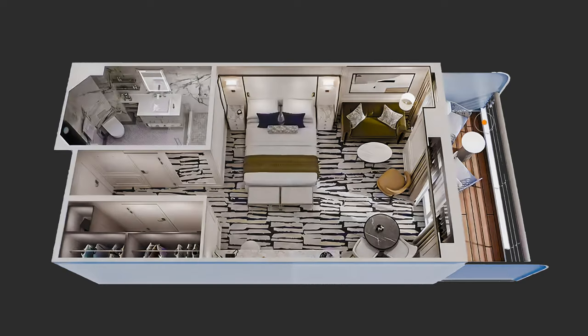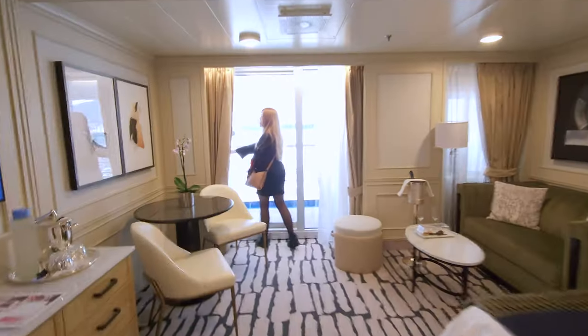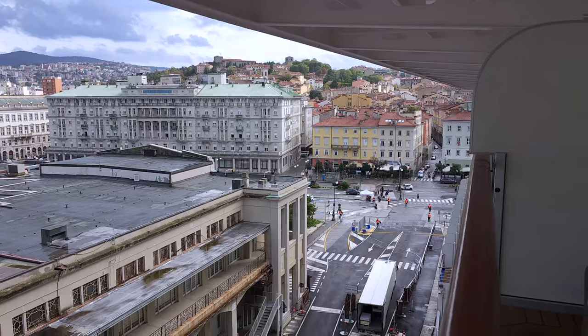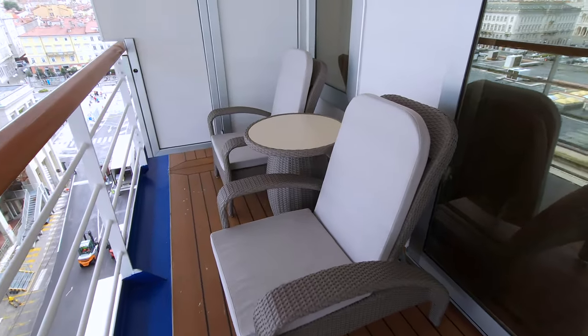Our favorite feature of all was our veranda. Some people don't think that verandas are worth it, but we felt that we got a lot of use out of ours throughout the voyage. The balcony features two wicker chairs with plush cushions and a small table.